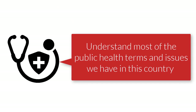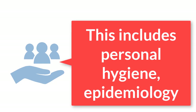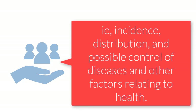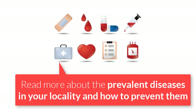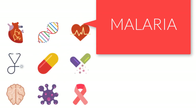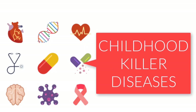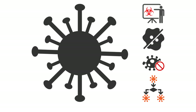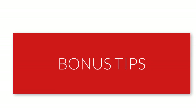The next category is public health. Before you even enter the interview, make sure you understand most of the public health themes and issues here in Ghana. This includes personal hygiene, epidemiology — that is incidence, distribution, and possible control of diseases — and other factors relating to health and disease prevention. Read more about the prevalent diseases in your locality and how to prevent them. Read about the common ones: malaria, cholera, diarrhea, and childhood killer diseases. In this era of battling a pandemic, make sure to read more about the coronavirus — it will help you a lot.